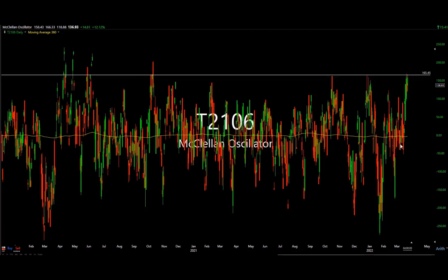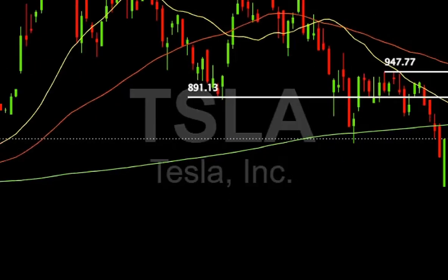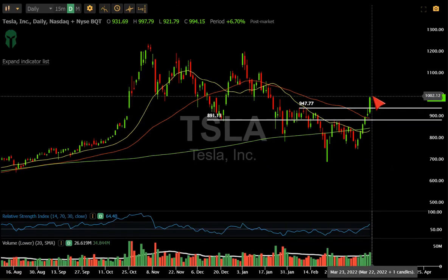From an advance-decline standpoint, a certain number of names can go up — they can't all go up. If you compare this to what you're seeing on the S&P, this can sometimes tell you that you're getting somewhat toppy. Please keep this in mind.